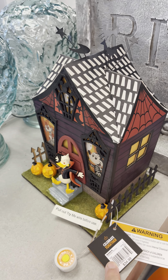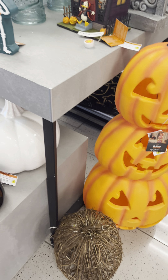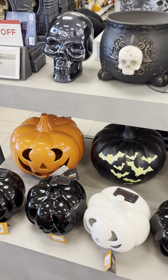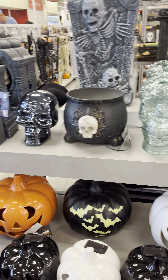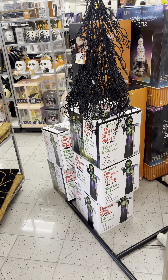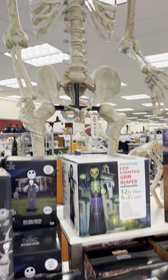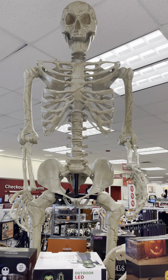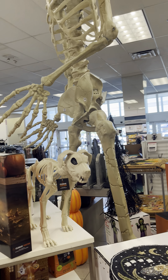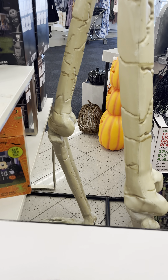Thirty-five dollars. That's a lot. This is a giant one. Dog. Big feet. Oh dad, look! Thank you guys. Let me get that.